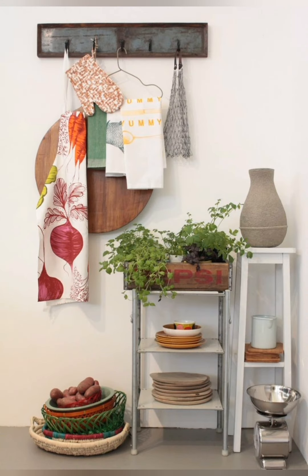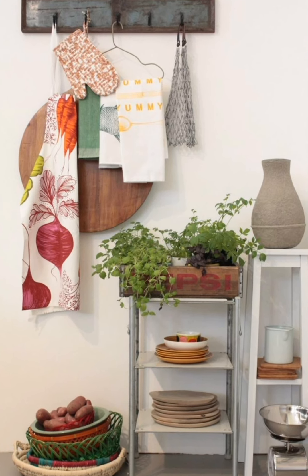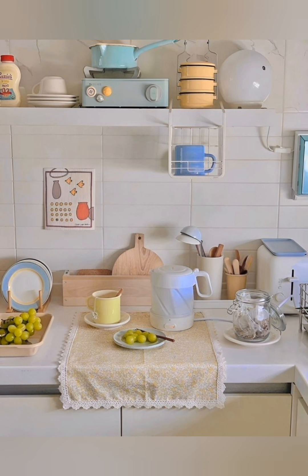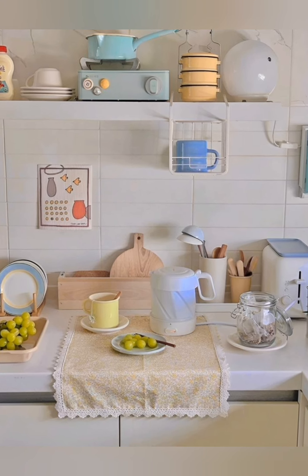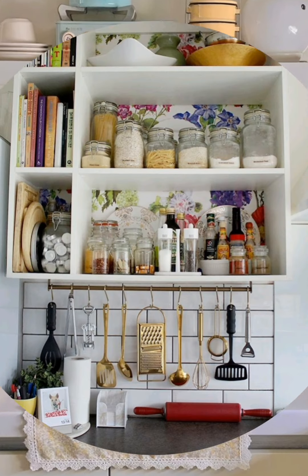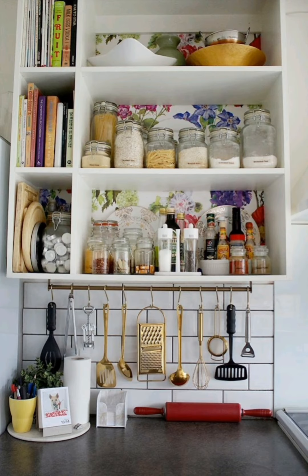Number forty-seven: coordinated color scheme — choose a cohesive color scheme for your cottage kitchen to tie together the various elements and create a harmonious look. Consider using soft muted hues inspired by nature, such as sage greens, sky blue, or buttercream yellow.